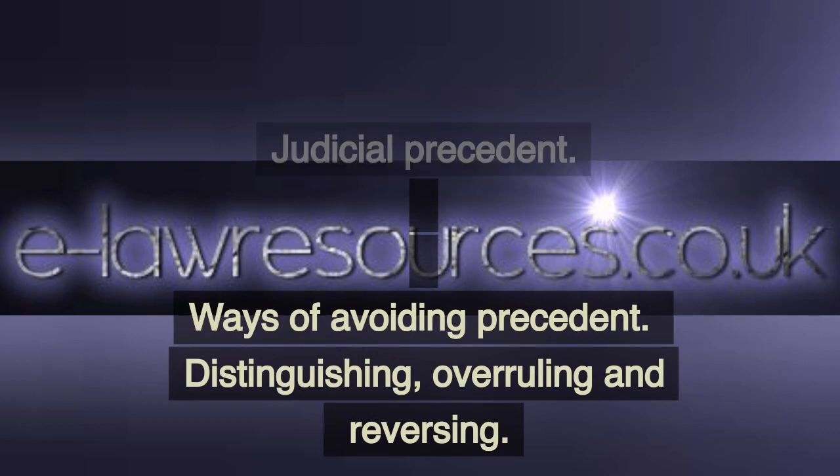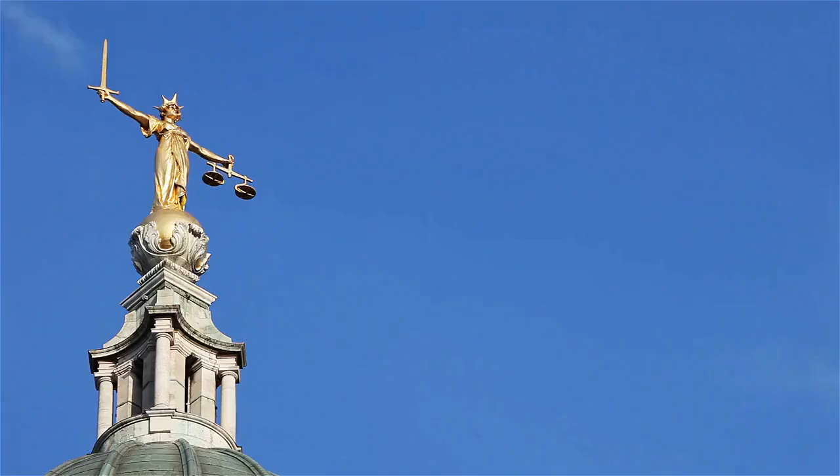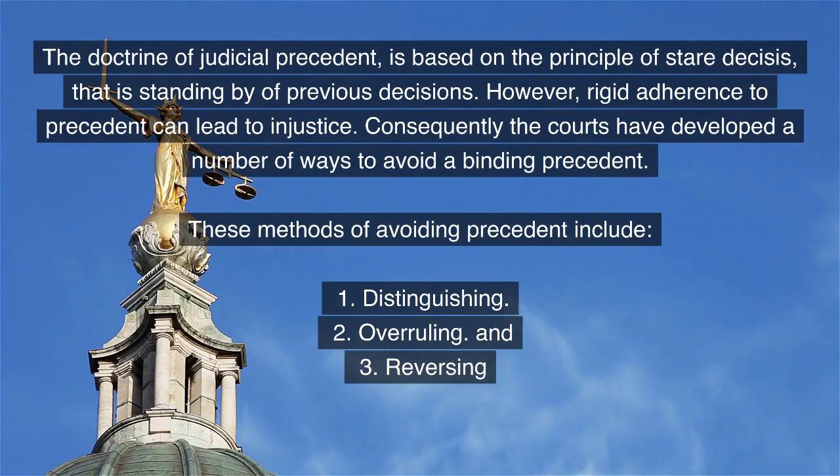Lawmaking. Judicial precedent. Ways of avoiding precedent: distinguishing, overruling and reversing.